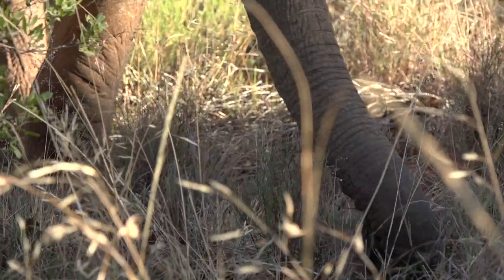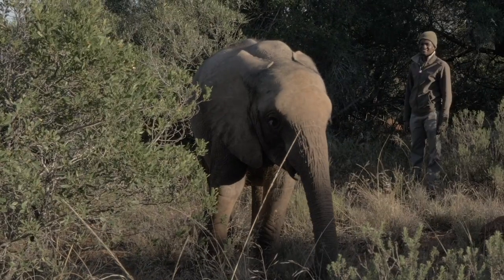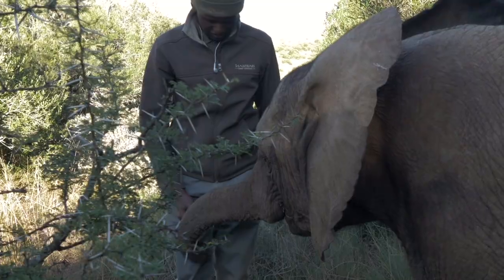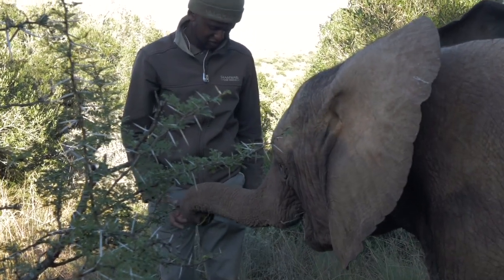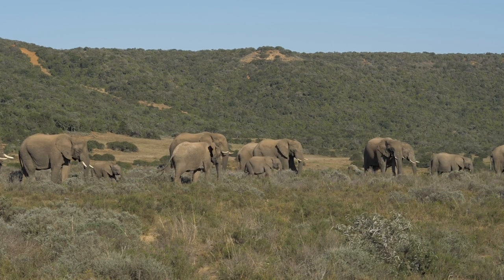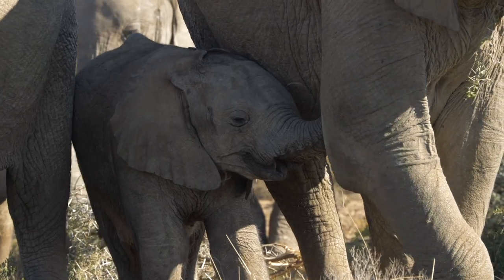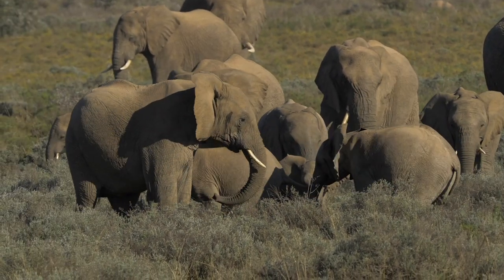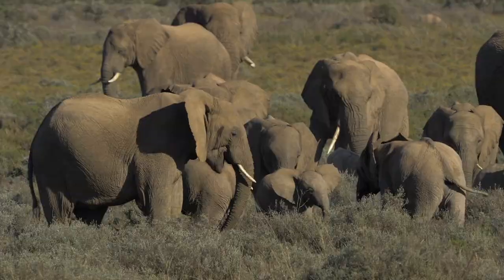We've got Taba, Vusi, and Sibuyile, which are our three carers at the moment that look after the elephants. They are responsible for taking them for walks, feeding them, and just being with them and comforting them. Elephants are very social animals — you'll see in the wild they're constantly walking under mom, on top of each other, pushing each other around. So it was very important that we had the same carers taking care of the elephants, with as few changes as possible, to maintain that secure herd environment.